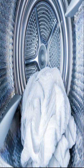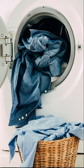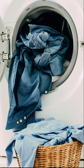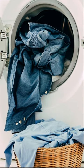Condenser dryers can be placed anywhere inside your home, as they do not require a hose to remove the water. This is extremely beneficial if you need a dryer but don't have space in a room without windows.